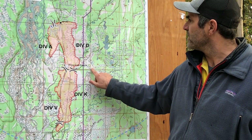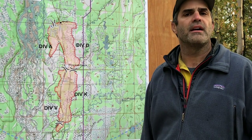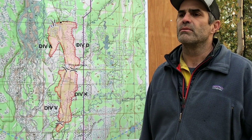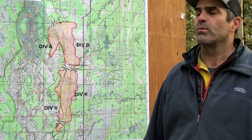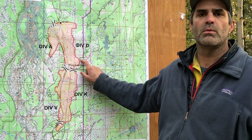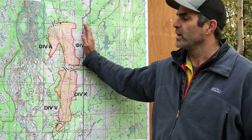We did get a spot across the creek that we were able to pick up, and crews hit it really hard late last night. As of this morning, there's just a couple of smokes and a little bit of saw work that needs to be done in this area. We're confident that we're going to hold that spot and keep the fire west of the creek.